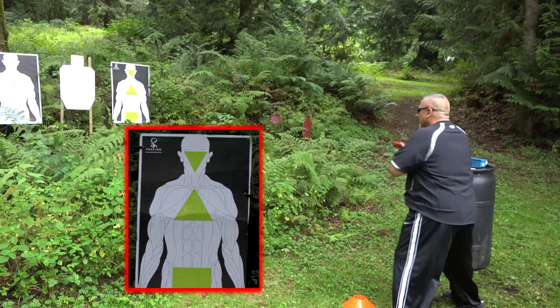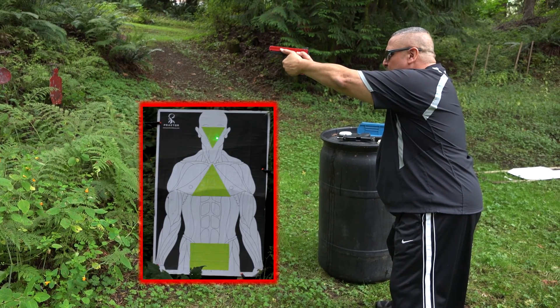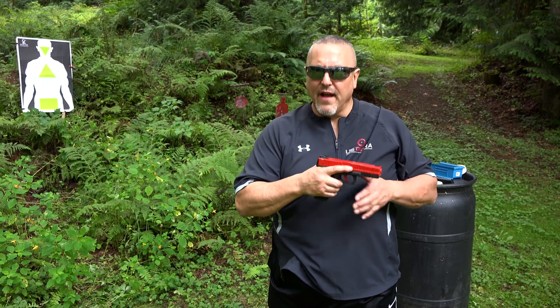What I'm going to do a little bit later is a pull draw — I step off the X, I do 8 shot center mass, 2 to the head, high compress, search and assess, speed reload. So I might do a 9 to 1 ratio — 9 iterations with my CERT and then do one live.